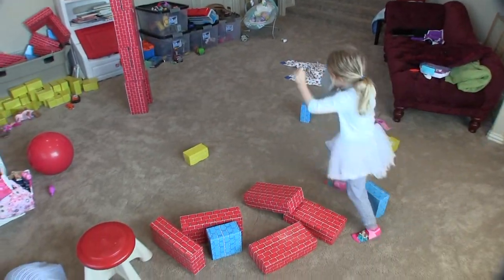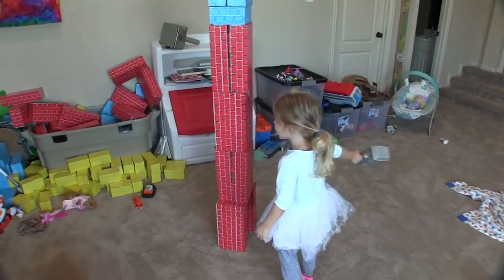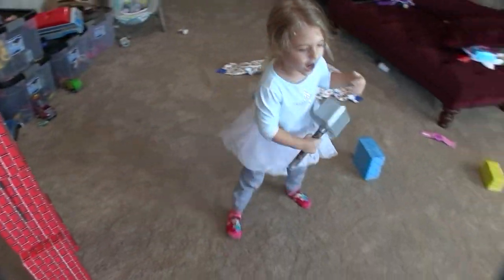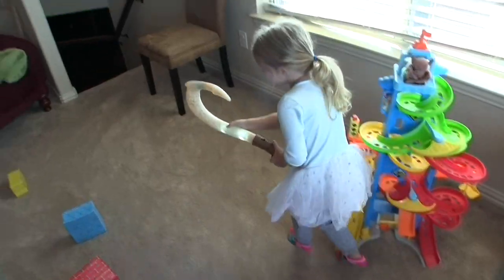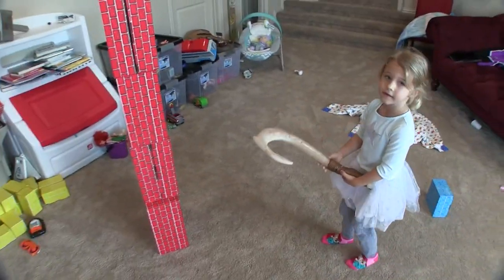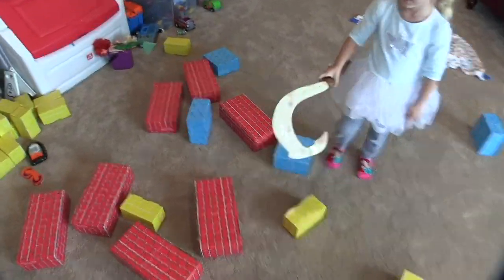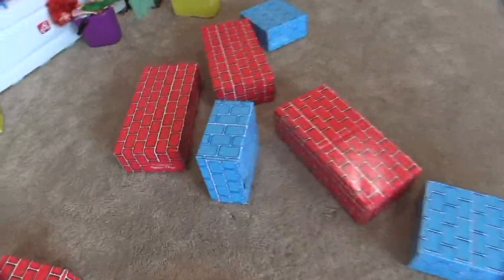Oh my gosh! It knocked them all down. Don't knock down that one yet — stop! We gotta use the fish hook too. I'm gonna do a fish hook. Nice fish hook. Can it knock down buildings better than Thor's hammer? Ready? One, two, three. Oh! Total annihilation.